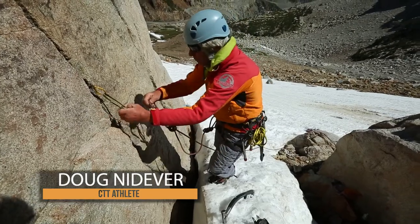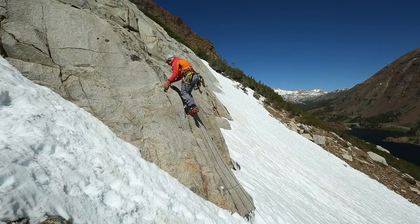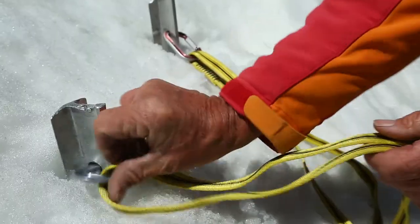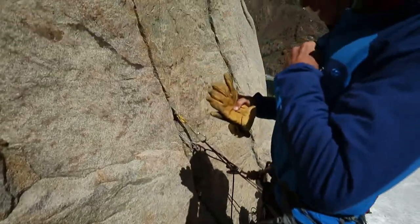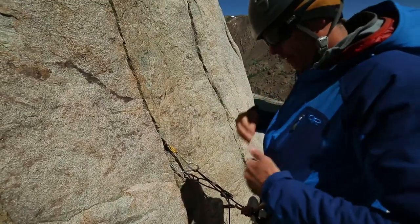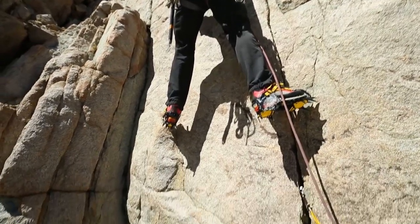Alpine climbs range from backcountry rock climbs in a mountain environment to full-value winter expeditions that involve huge glaciers, multiple camps, and steep technical snow, rock, and ice. Due to the huge variety in types of trips, your alpine kit will really depend on six main factors.